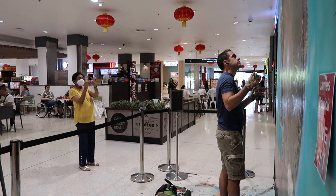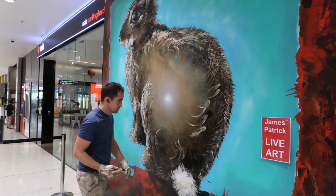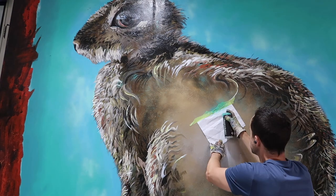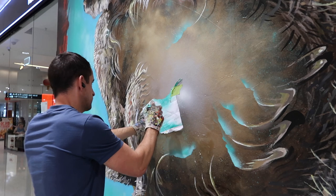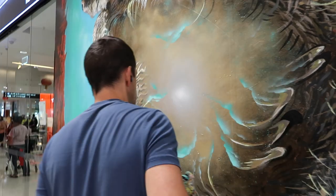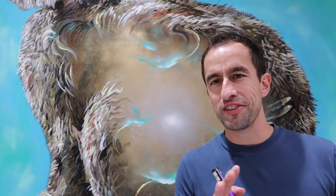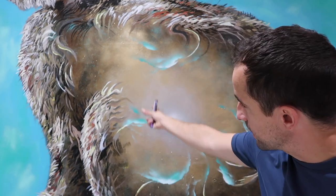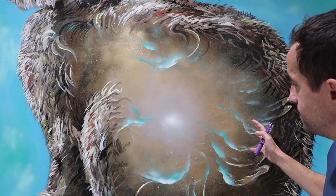Cheers to day three. Still trying to decide whether I should put two dragons in this centre bit here. I really like it like this.